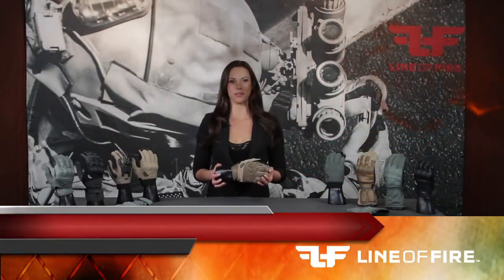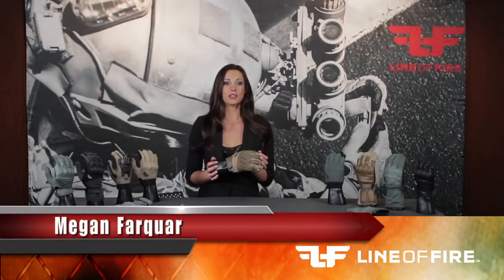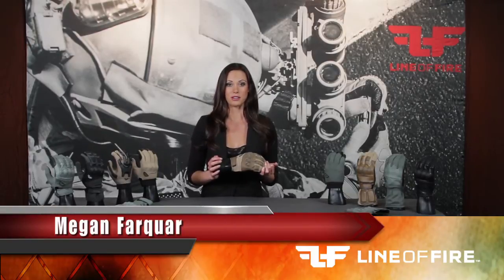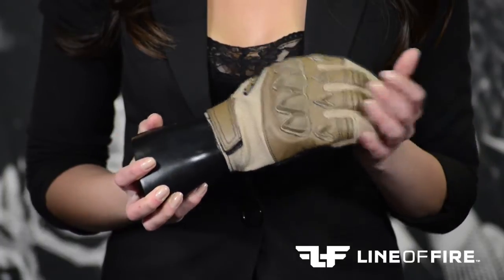Hey guys, I'm Megan from Line of Fire. If you thrive on action, physical contact, or are involved in any type of combative scenarios, then you definitely want to take a close look at the Point Man Grip System.